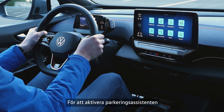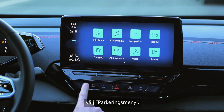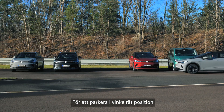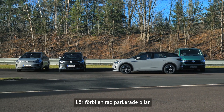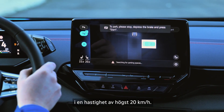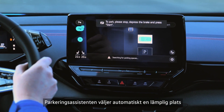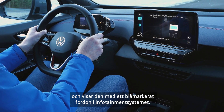To activate the Parking Assistant when you start looking for a parking space, select the Parking menu. To park diagonally, drive past a row of parked cars at a speed of no more than 20 km per hour. The Parking Assistant will automatically select a suitable space and show it with the blue vehicle in the infotainment system.